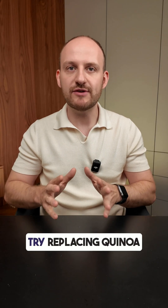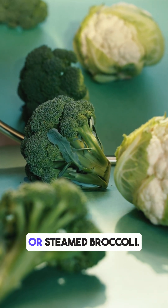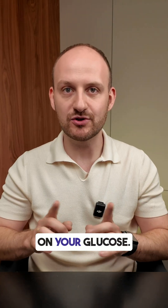To improve this meal, try replacing quinoa with a low-carb veggie like cauliflower rice or steamed broccoli. You will still get volume and flavor, but with less impact on your glucose.